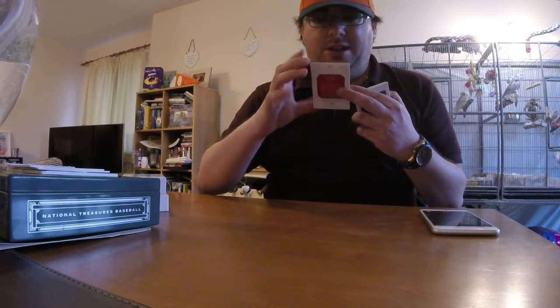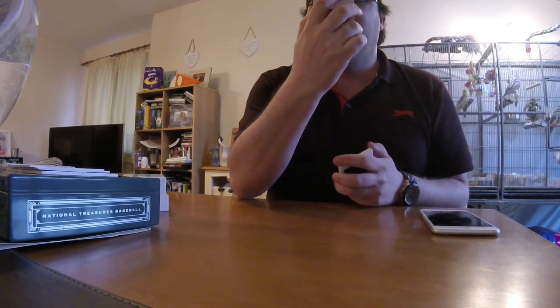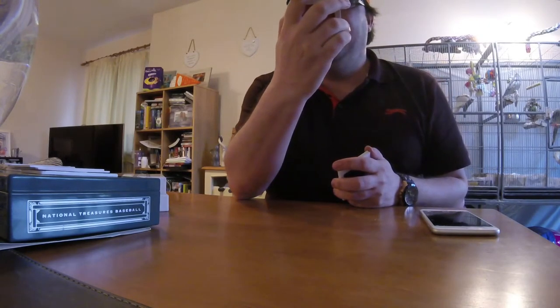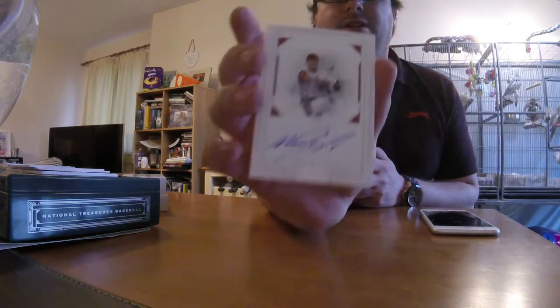For the Red Sox: National Treasures Notable Nicknames — Nomar Garciaparra, nicknamed Nomar, on-card autograph, number 25.